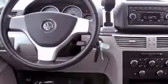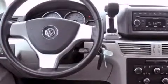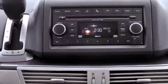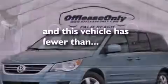Also included are a passenger side vanity mirror, an engine immobilizer theft deterrent system, an anti-lock braking system, and a rear window defroster. This vehicle has less than 54,000 miles.